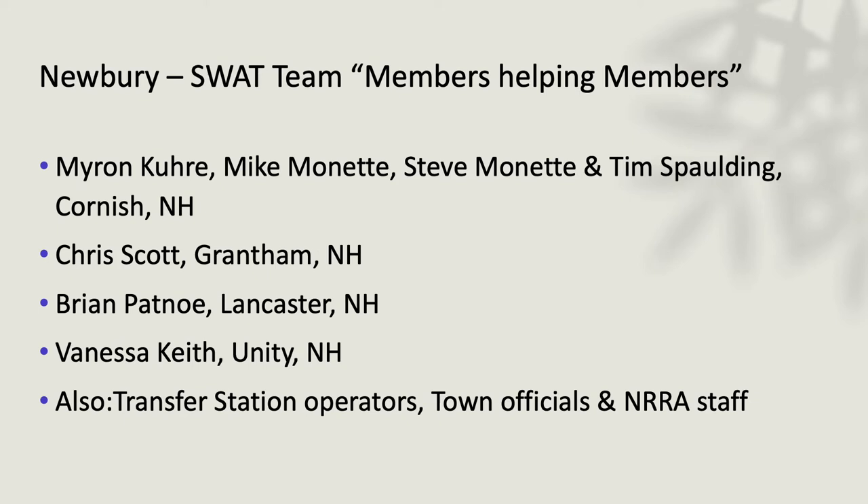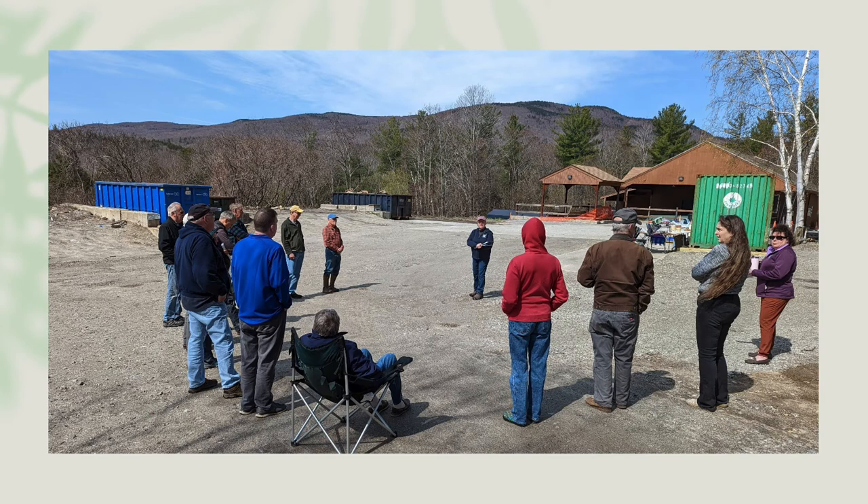The next town was Newbury. We again had people from Cornish, Grantham, Brian Patno, and Vanessa from Unity, along with everyone else who came to join us. This was our biggest group — a lot of town officials and a very active conversation between residents and recycling committees about how to improve the Newbury transfer station.